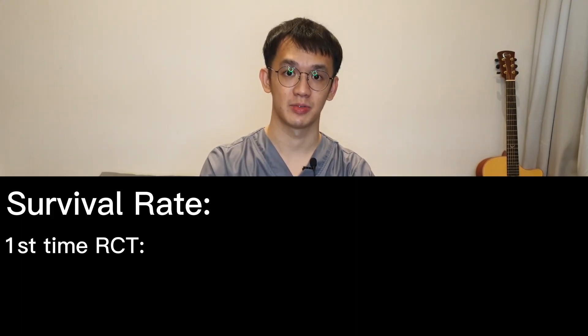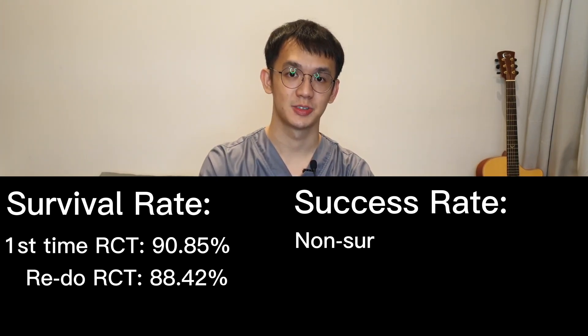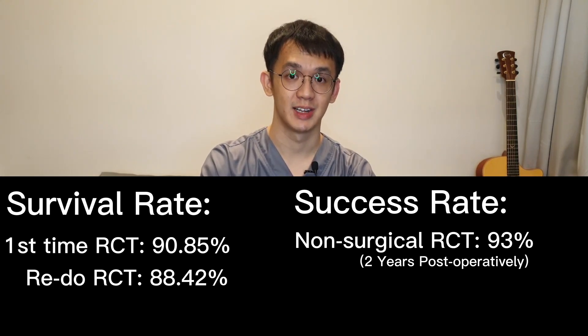Teeth treated with non-surgical root canal treatment showed a high survival rate after 5 years. If you do root canal treatment for the first time, it's around 90%, and if you redo it, it's around 88%. Kohen also mentioned that non-surgical root canal treatment reaches a success rate of 93% two years post-operatively.